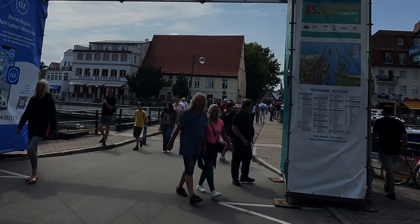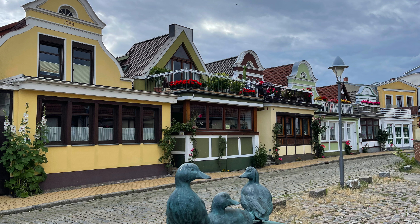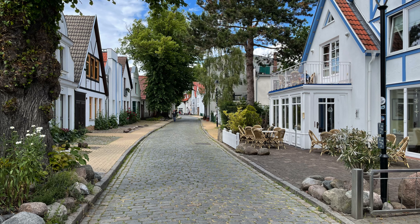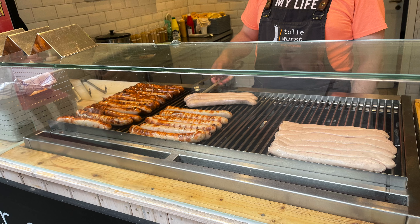First, just walk around. The architecture here is really traditional northern German — really cute — and you'll enjoy the shops and the cafes. There is a little bit of a trick to getting just the right bratwurst, and we're going to tell you about that too.